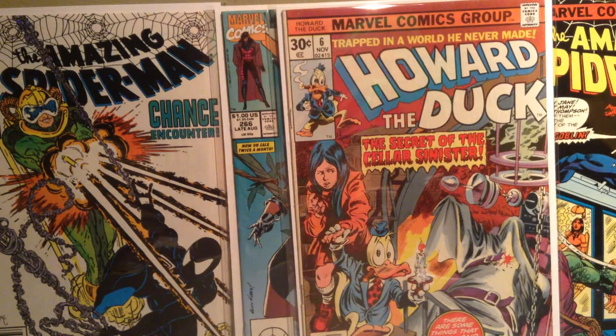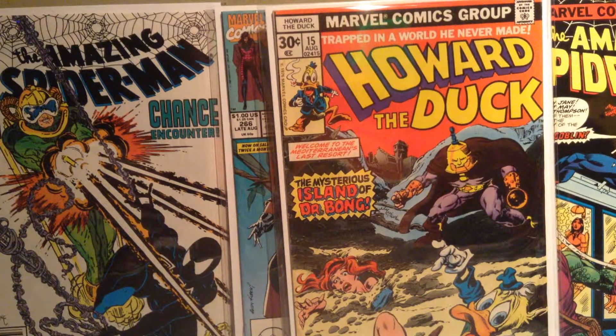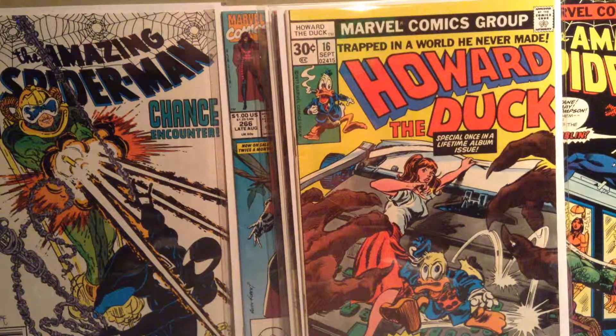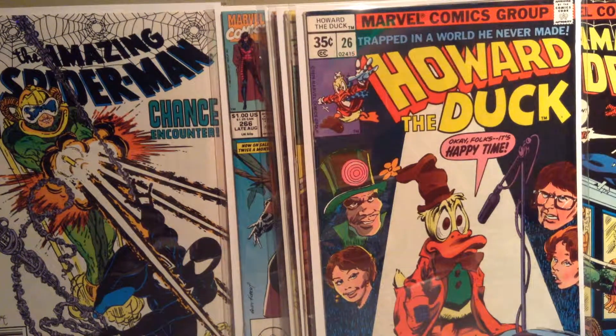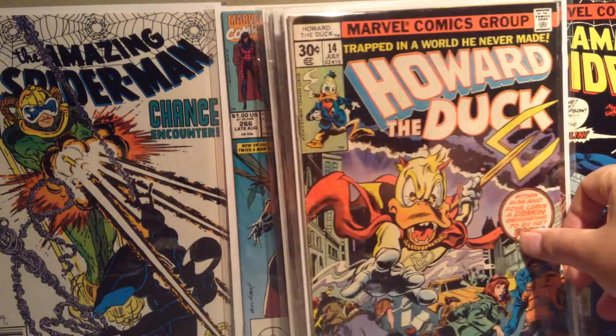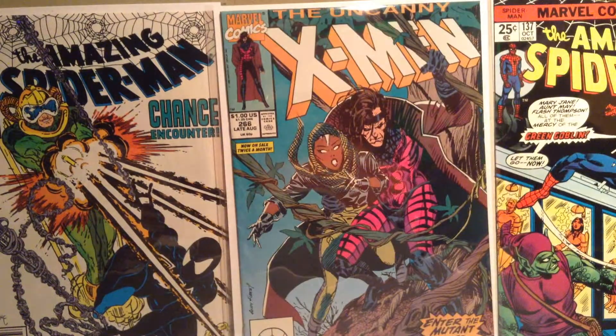Howard the Duck 6, Howard the Duck 15, Howard the Duck 16, and then Howard the Duck 26. I also — I believe I showed this in my last one — was Howard the Duck 14. This one's pretty beat up. Those are from earlier this weekend.